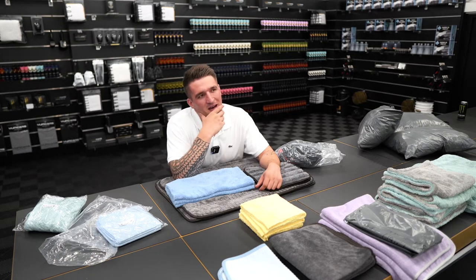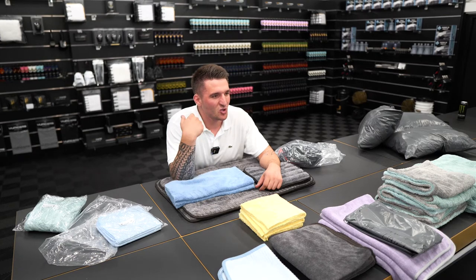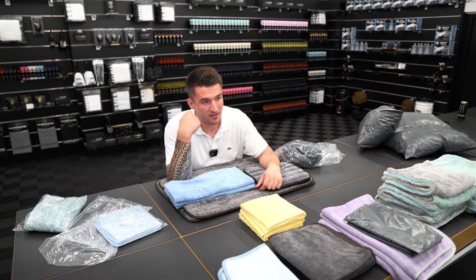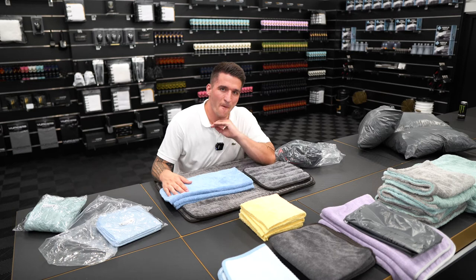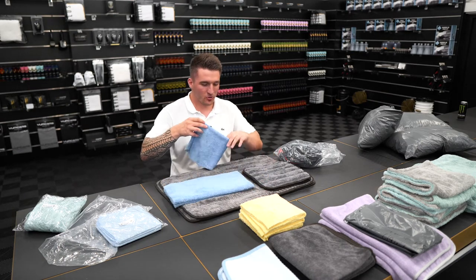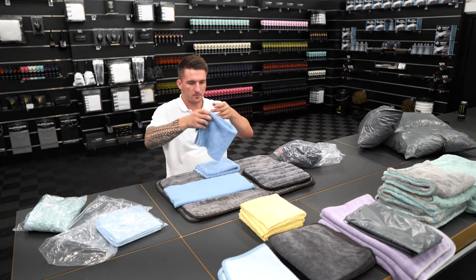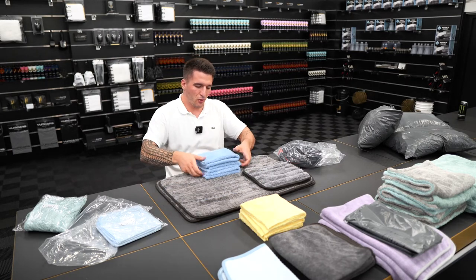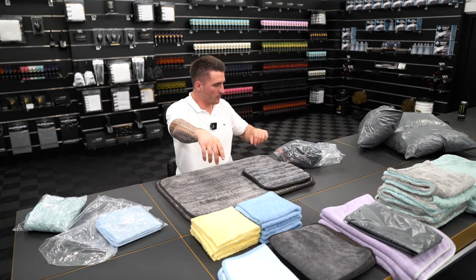If you've got something that's super baked on — it shouldn't happen but eventualities like this do occur: something dries on the car, the sun peeks out — sometimes a plush towel is not what you need. You need something with a bit more bite. This is where shorter nap towels come in. Plush in the final wipe category is obviously great, and I'm going to try and put this in order because I do have a third one incoming.